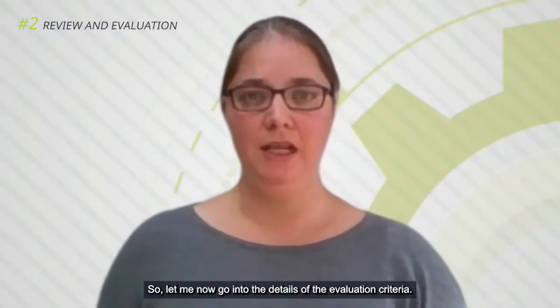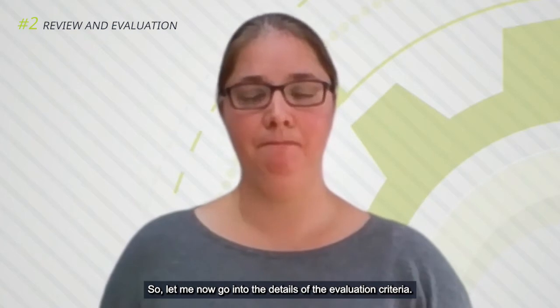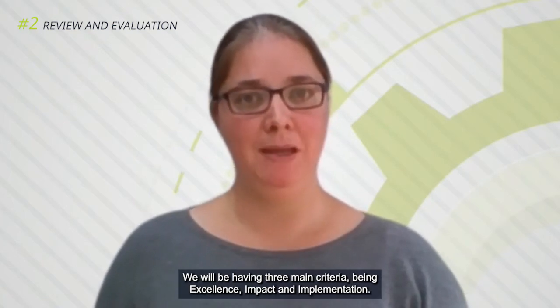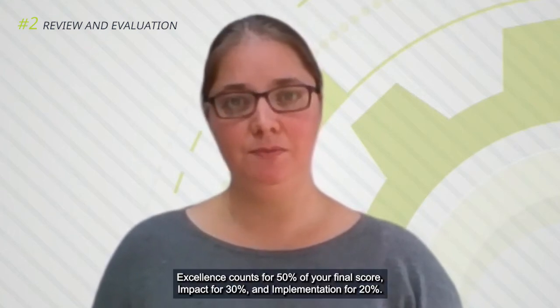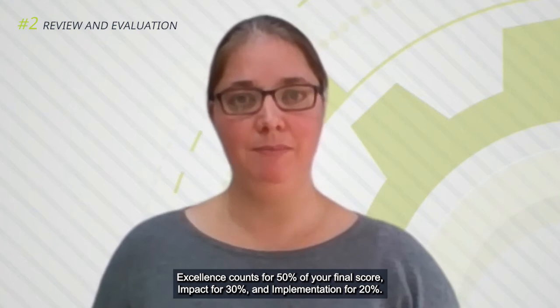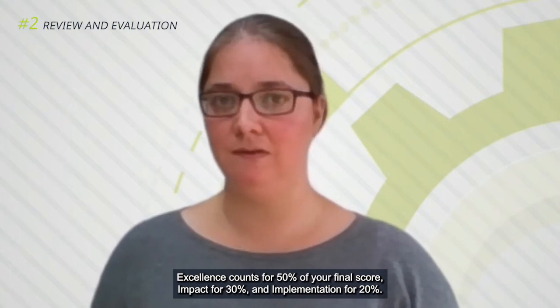Let me now go into the details of the evaluation criteria. We will have 3 main criteria: excellence, impact, and implementation. Excellence counts for 50% of your final score, impact for 30%, and implementation for 20%.